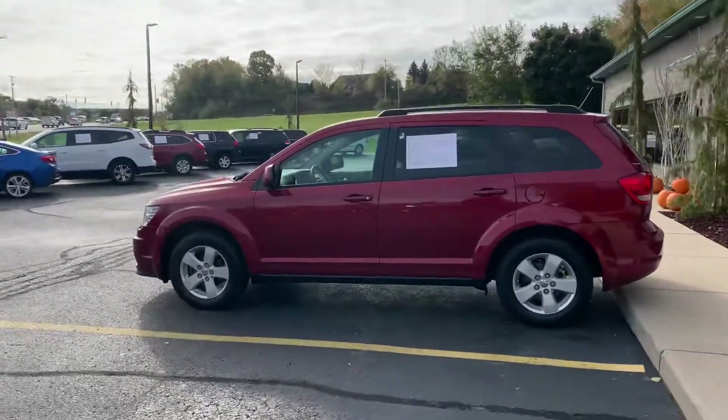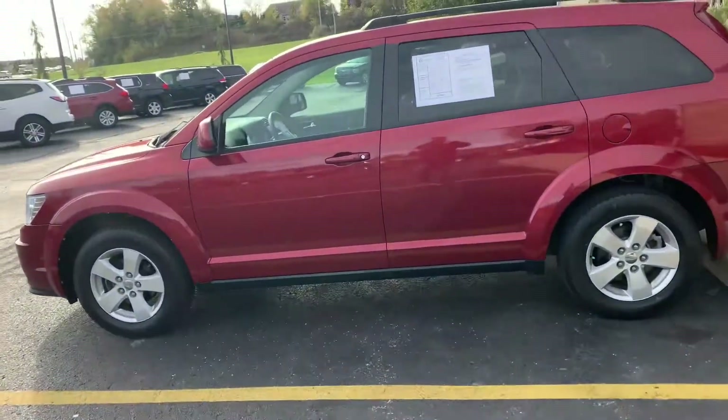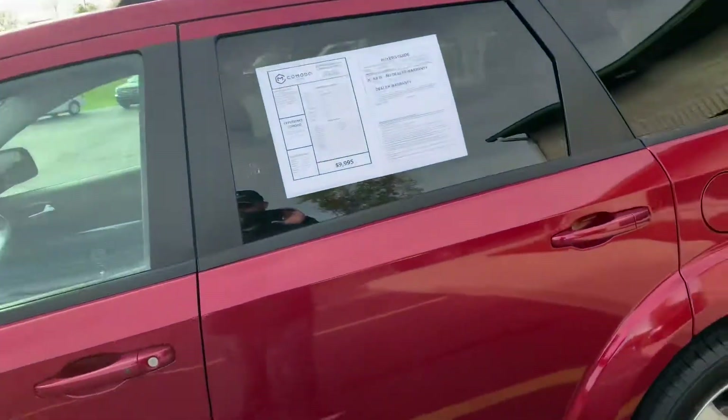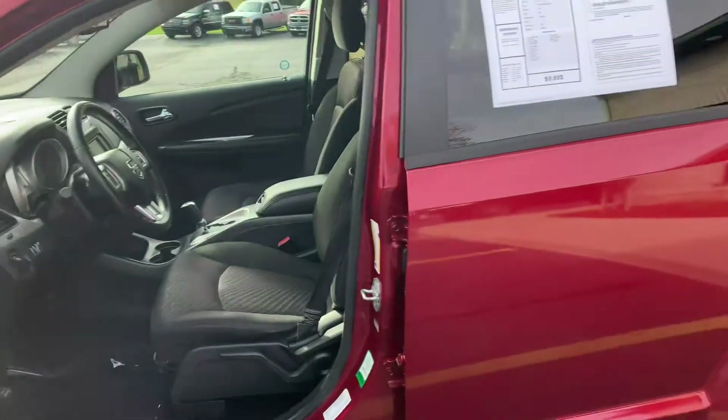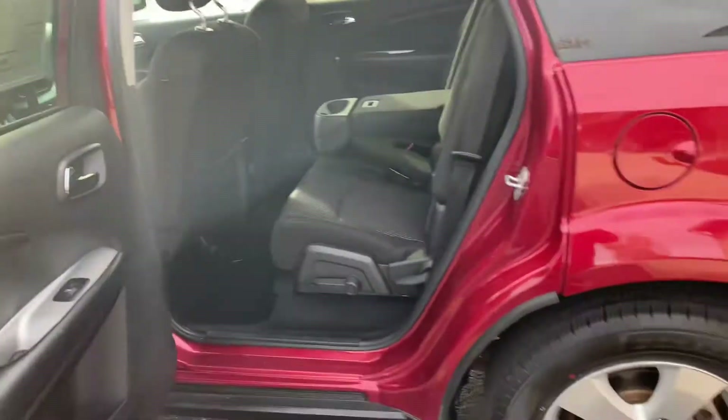Ask for Dodge Journeys and you shall receive — look at this, another beauty. We sold two Journeys yesterday. $99.95 with the push button start. It's an express trim package, 2.4 liter four cylinder. No third row — this one's a five passenger.